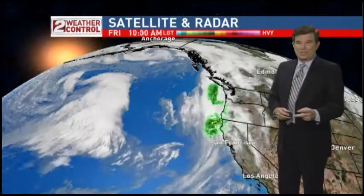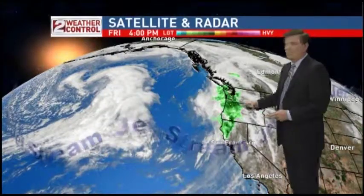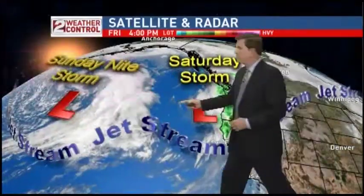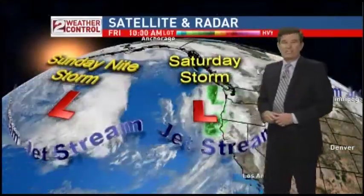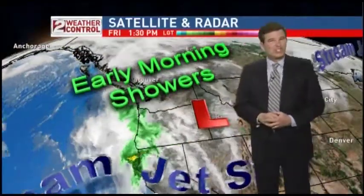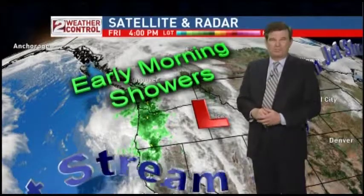So we have two storms that I'm watching right now. This is the first storm — the Saturday storm. It comes in bright and early in the morning. Then there's a second system developing out here in the Pacific Ocean. It too is going to be following suit, but it's probably going to hold off until Sunday night before it finally moves in.